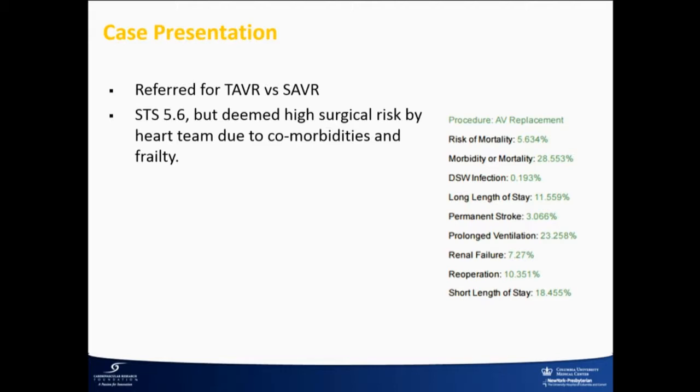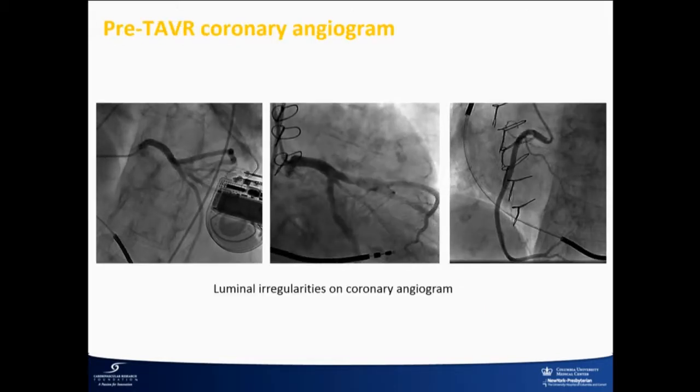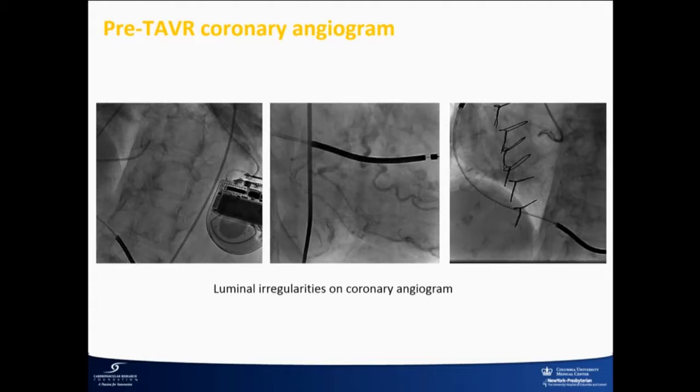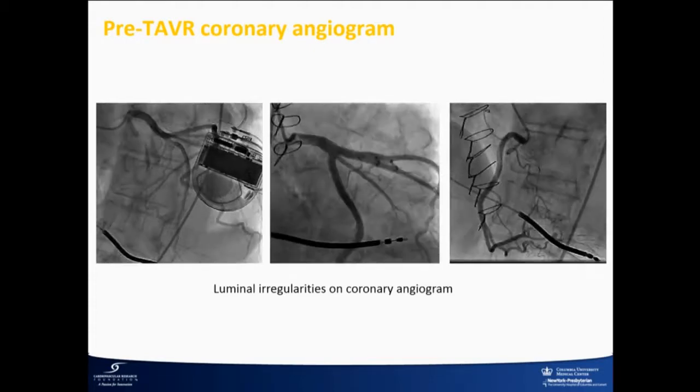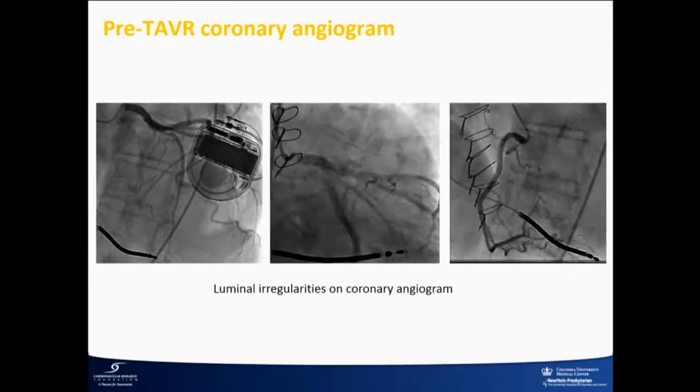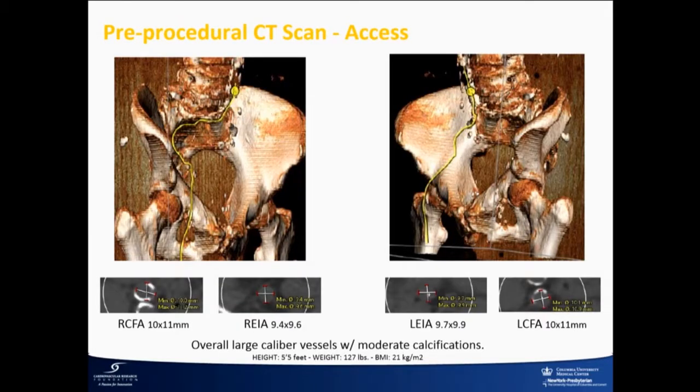She was functional and active, but sort of didn't pass the eyeball test. Her coronary angiogram showed the mechanical mitral valve working appropriately. There was no significant coronary disease. On the pre-procedural CT, the vessels were somewhat calcified and a little bit tortuous, but they were large, so there were no issues.